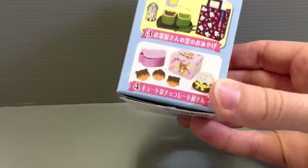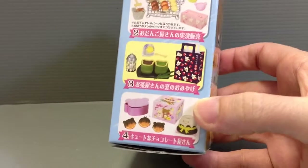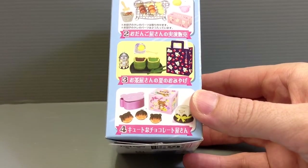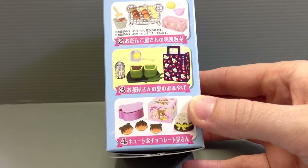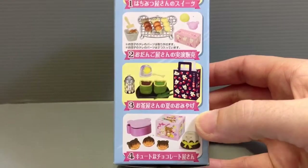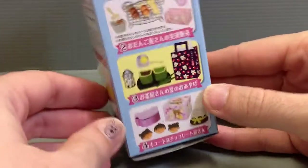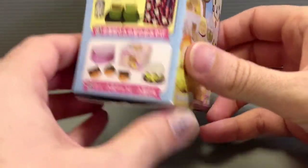Just going through these in order, and today I'm going to be opening number four, which is Kiyutu na Chokore toya-san. It's a place that specializes in chocolate, but it's cute, not fancy — the goal is to be cute and have fun with it. You can see there are some chocolate dipped oranges and a cute little cake, a cake box, and a little box for things to go inside. So let's go ahead and open this up.